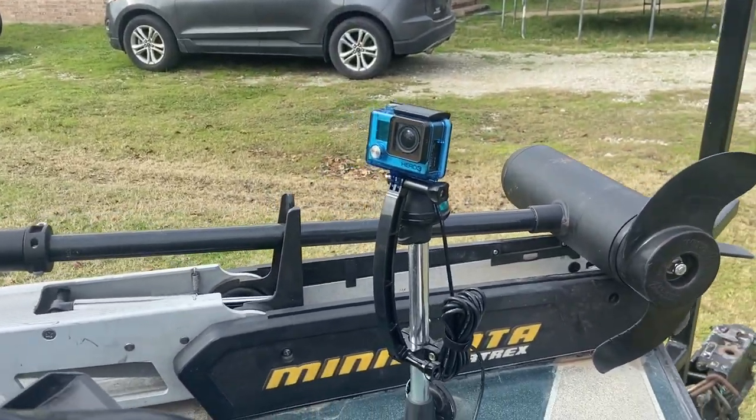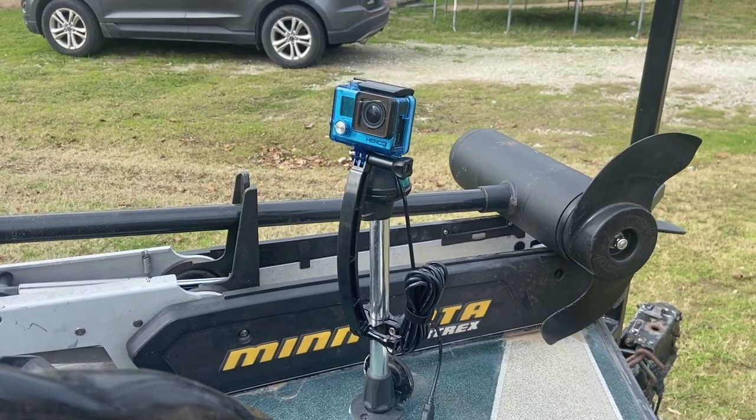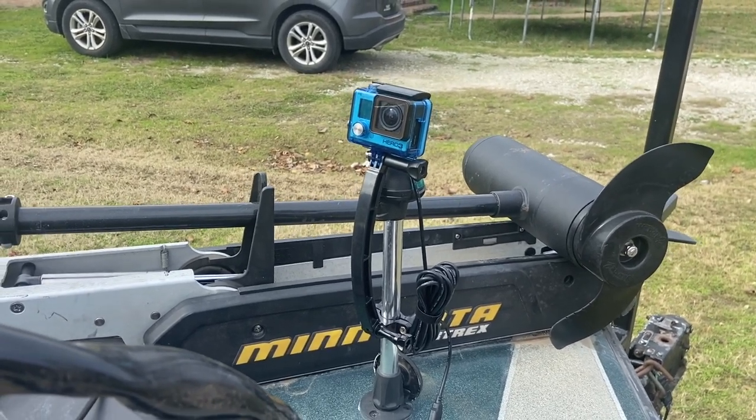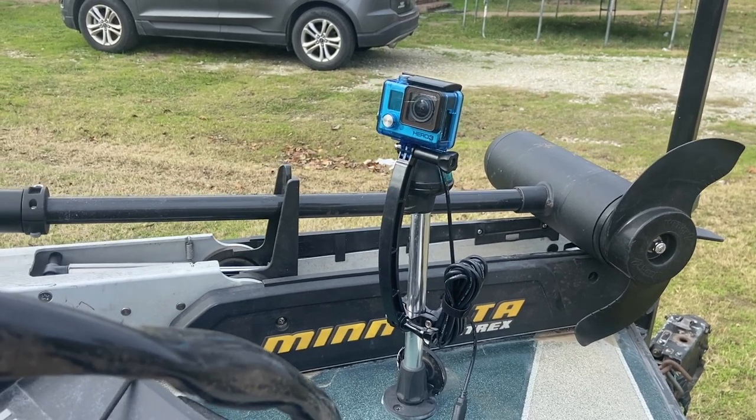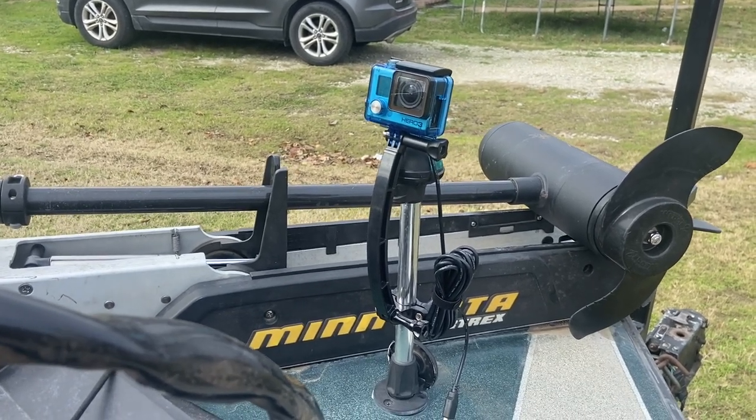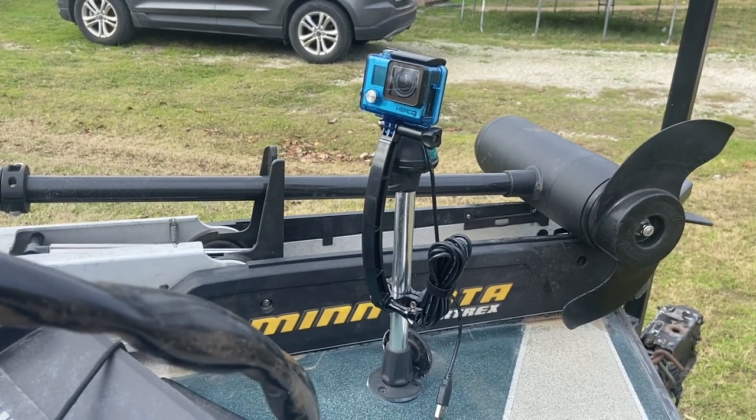At the bow of the boat, we have a Hero 3. It has a mic on it as well. All my cameras are mic'd with a lapel mic that is hardwired to the camera. So this is our bow mount.